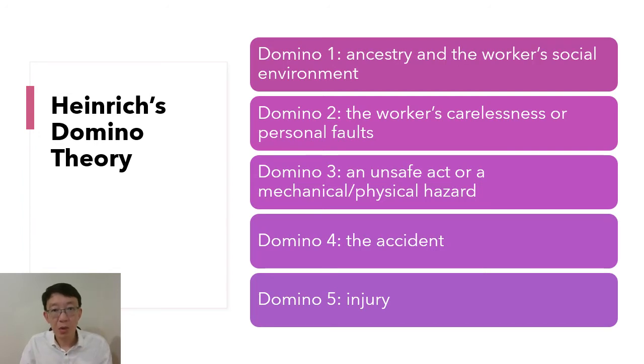The second domino is the worker's carelessness or personal faults, which lead them to pay insufficient attention to the task. The third one is an unsafe act or a mechanical and physical hazard — basically a worker's mistake or a technical equipment failure. Number four is the accident itself, and finally domino number five is injury or loss, which is one of the outcomes of the accident.